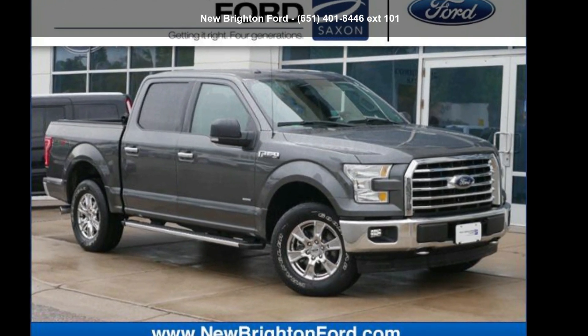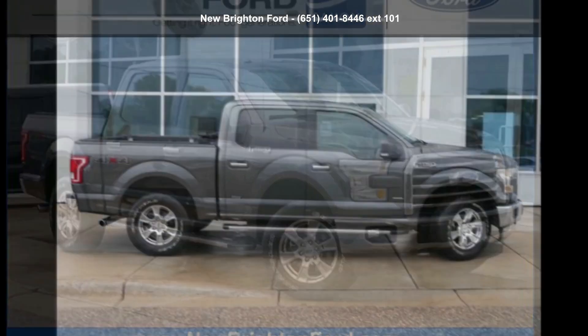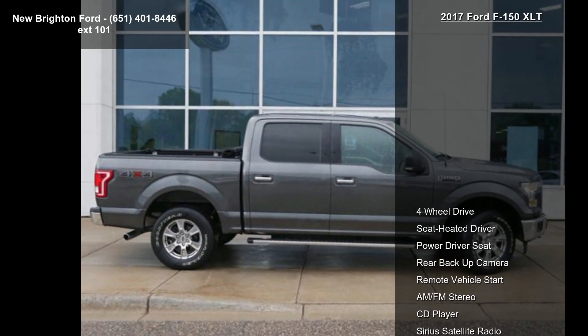Presenting the Ford 2017 F-150 XLT. If you are looking for a first-rate auto, this one could be yours today.